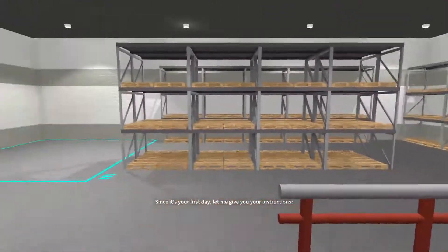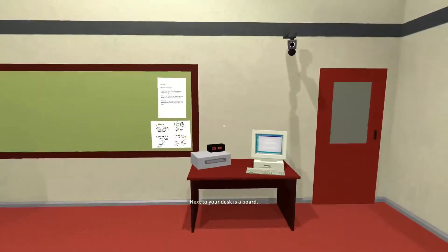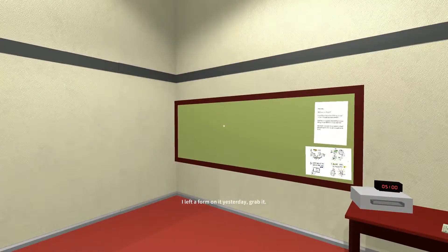Since it's your first day, let me give you your instructions. Next to your desk is a board. I left a form on it yesterday. Grab it.